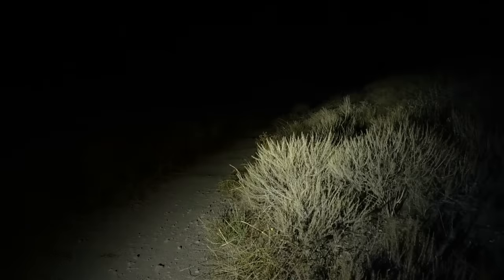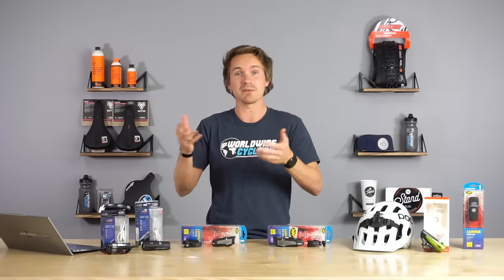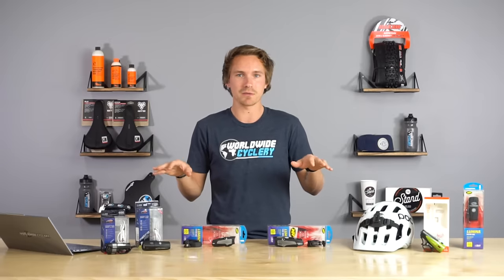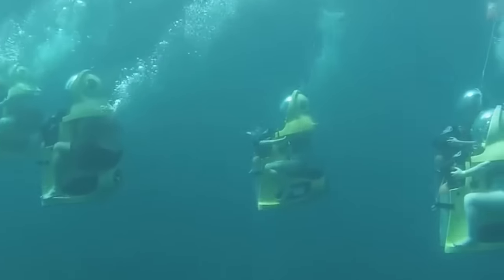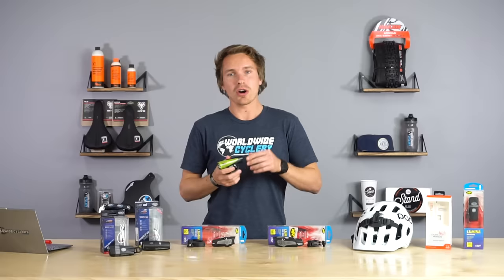There's a ton of different brands out there. Another really popular one that we sell and has been around a long time is Light & Motion. These guys are infamous for scuba diving lights — they make really good stuff and produce very boutique, high quality lights that are a bit pricier than other brands. But what we've found is they make an extremely quality product. We've never seen a warranty issue, and their customer support is amazing if you ever need help.